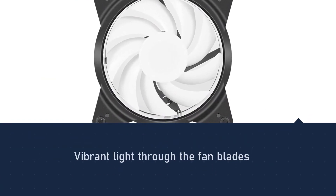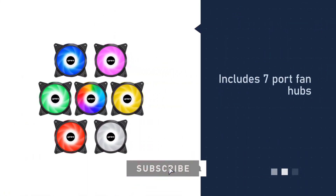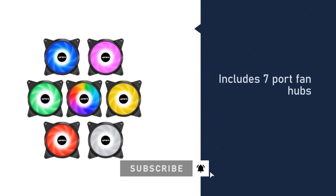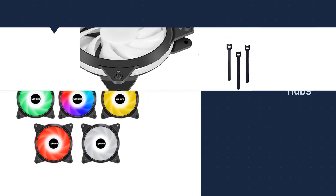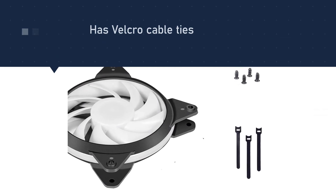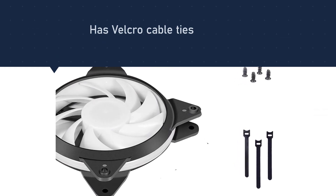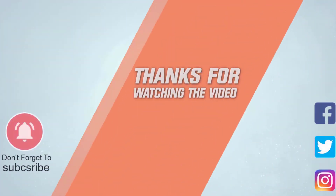Besides that, this fan comes with adaptable 8 RGB LED lighting that users can change color separately, giving full lighting effects to enjoy. For more details, click the link in the description. Thanks for watching the video.